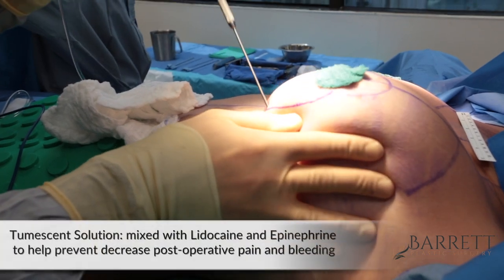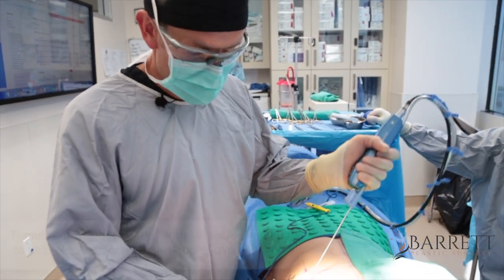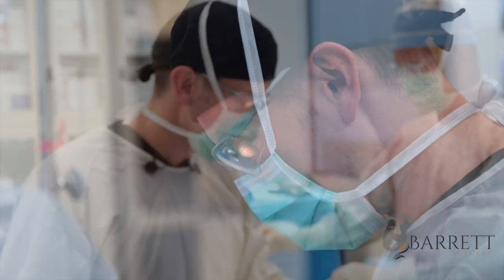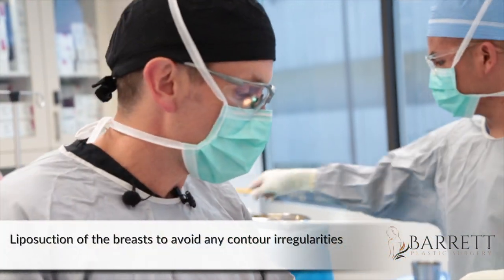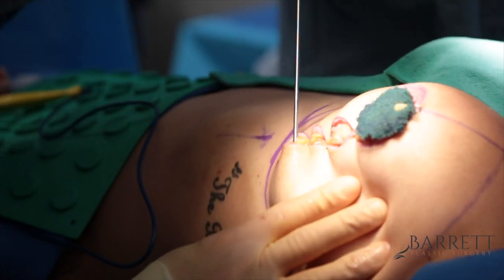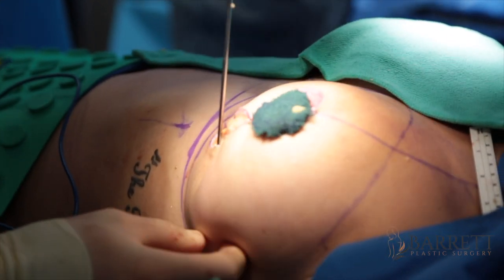This is a tumescent infiltration. It's not liposuction itself, but it's the required step before liposuction — we put this solution in so that she doesn't get any bleeding during liposuction, and so there's no pain. We're now doing the liposuction portion, which really smooths out the bottom of the breast and removes excess fat. I use what's called a safe liposuction technique, meaning I break up the fat first before removing it. This helps avoid contour irregularities. It takes twice as long, but it produces a better result.